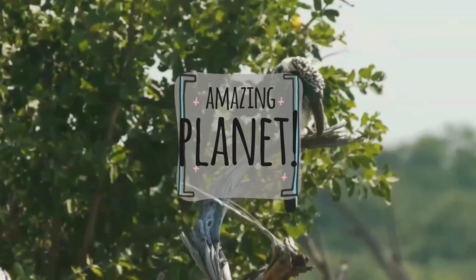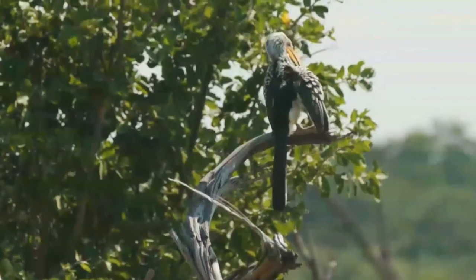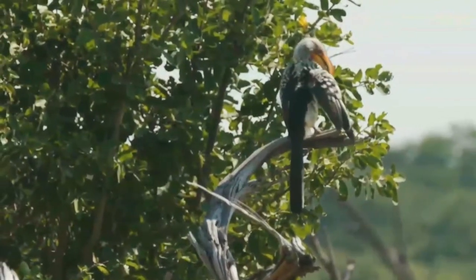Did you know that ostriches have the largest eyes of any land animal? Amazing, isn't it? I am very happy to see you again!